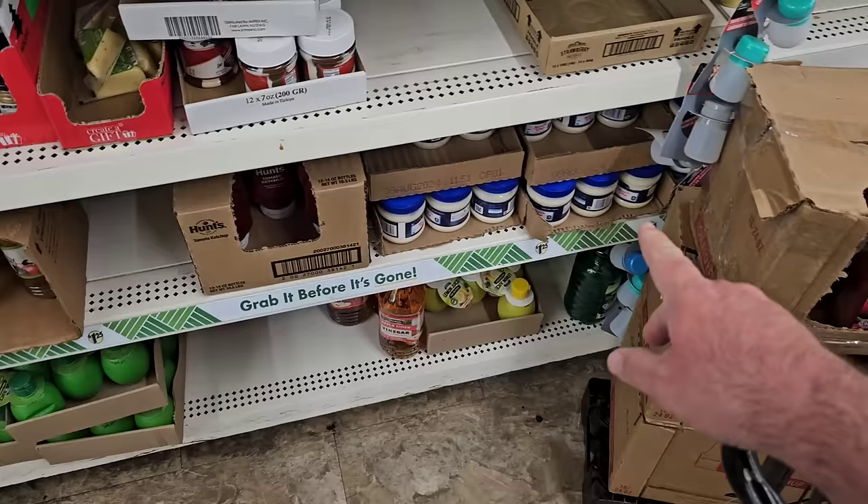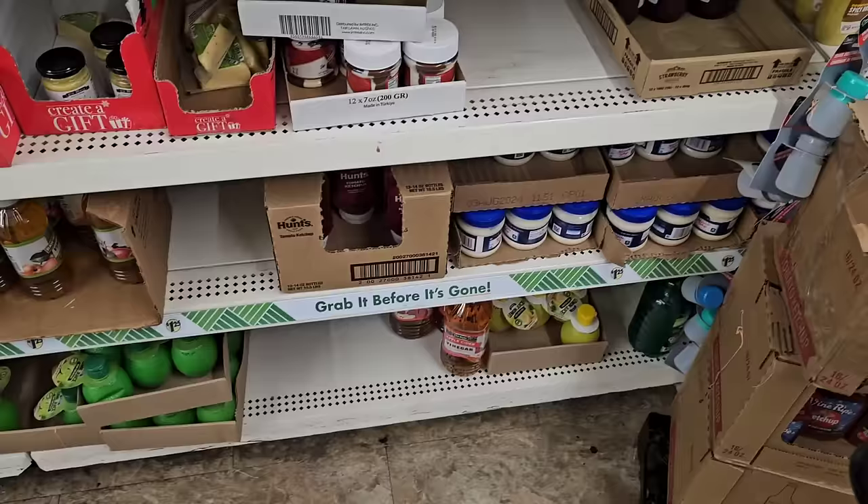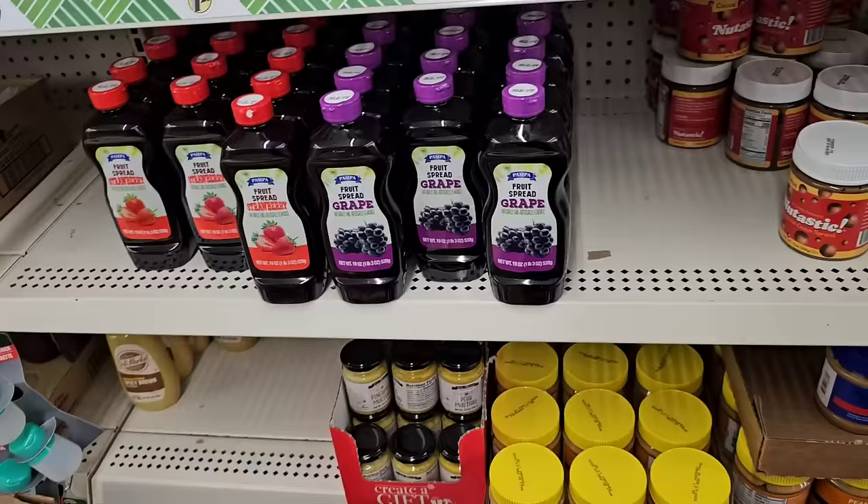$1.25 for those right now. A lot of people like buying these up and putting them in their pantry for preps. They got the small Hunt's Ketchup there, still $1.25. Apple Cider Vinegar here too.